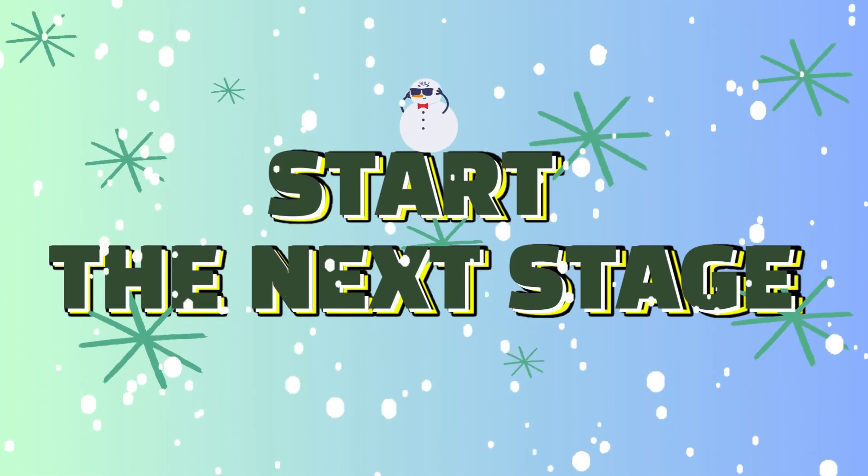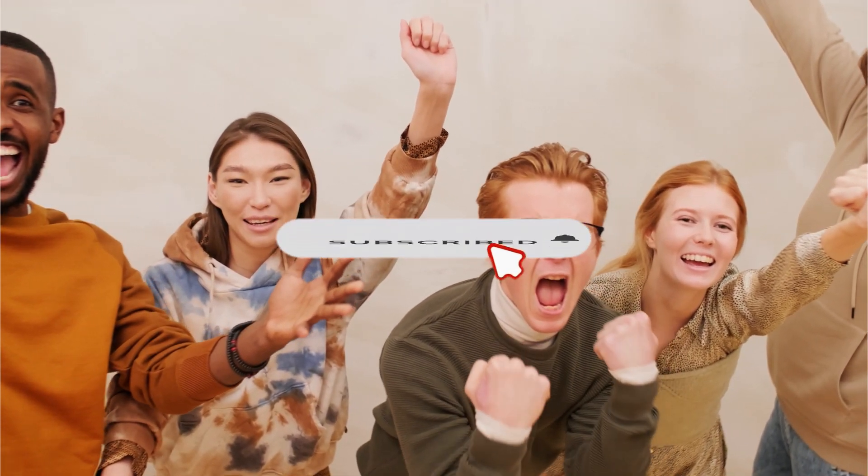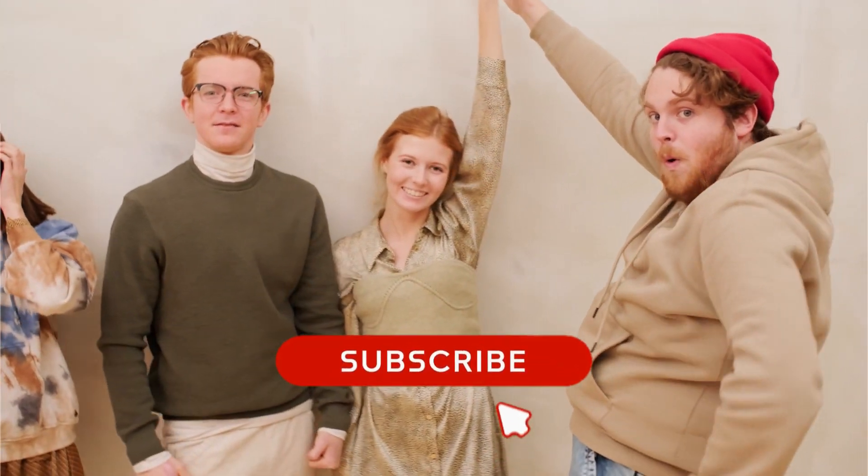Hope you're warmed up. Here comes another. Enjoying our content? We'd love it if you could subscribe and give this video a like. Thanks for the love and support.